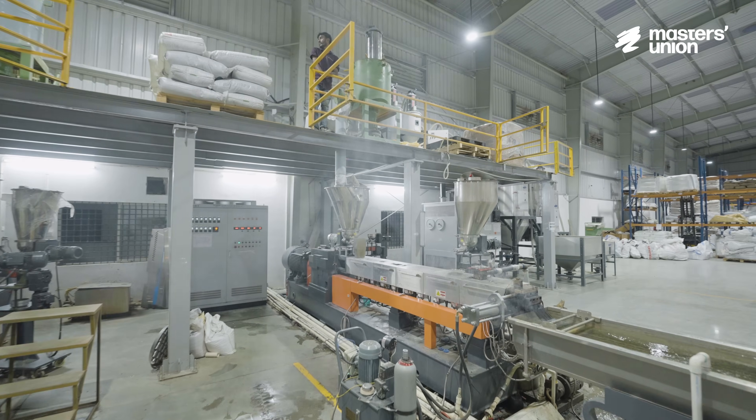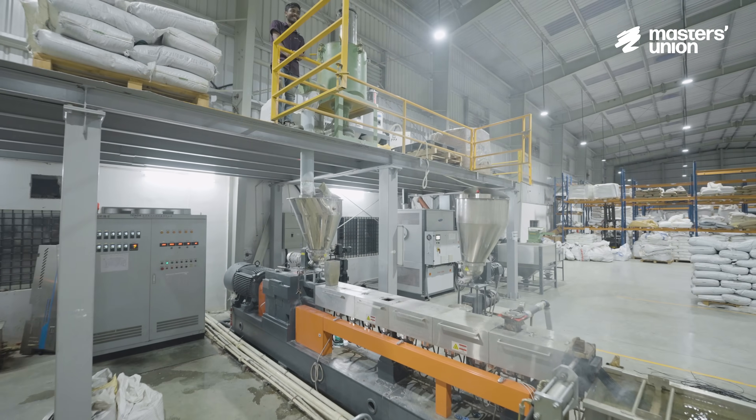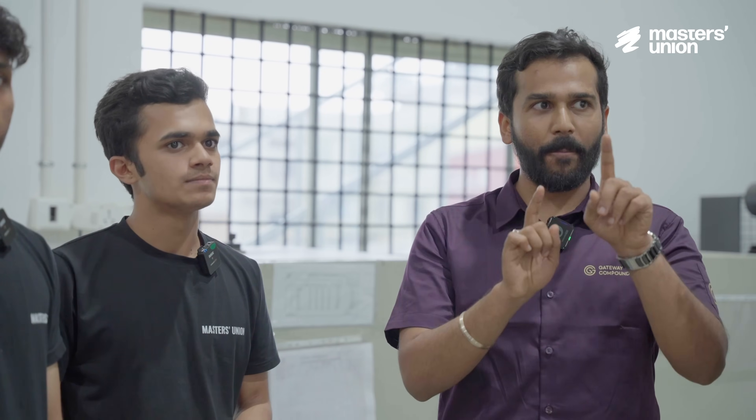There is a very strict system. The machinery settings — everything is strictly only allowed to be touched or handled by the supervisor. No operator is allowed to touch any configuration of the machine.